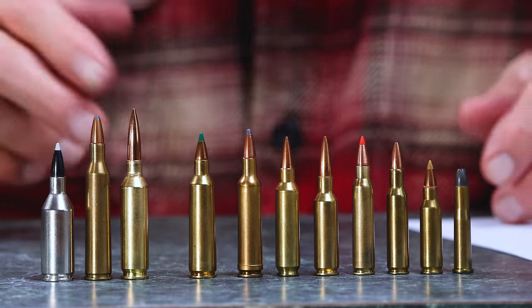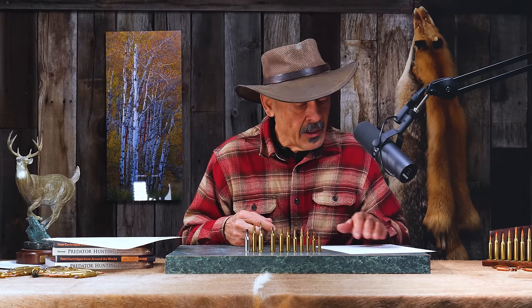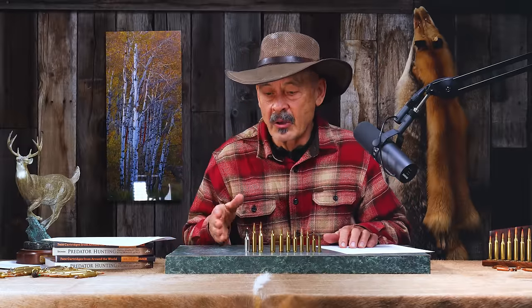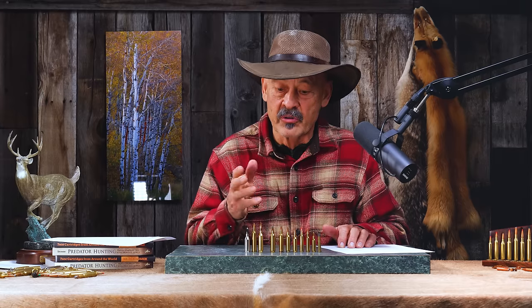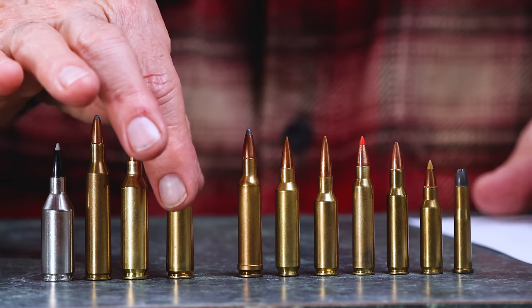The next year out came the .22-250 Remington, based off the .250 Savage, running right on the heels of the .220 Swift. The .22-250 was going around 3,650 feet per second — they actually pushed it to 3,700 fps when it first came out, which was high pressure. They were pushing the envelope in the mid-20th century, wanting the fastest cartridges, but gradually reduced pressures over time. That's why hand loaders do well today — they can safely run things back up to original pressures and get a little more performance.